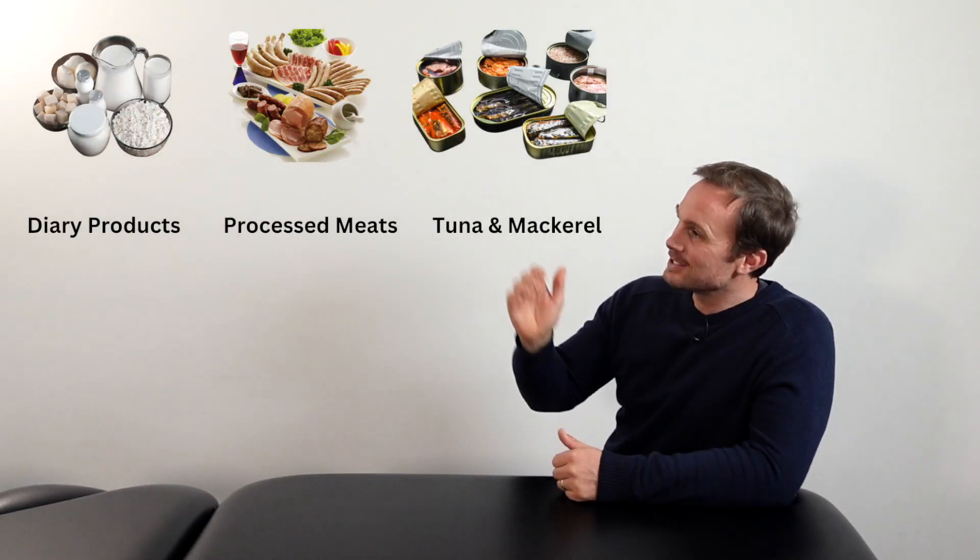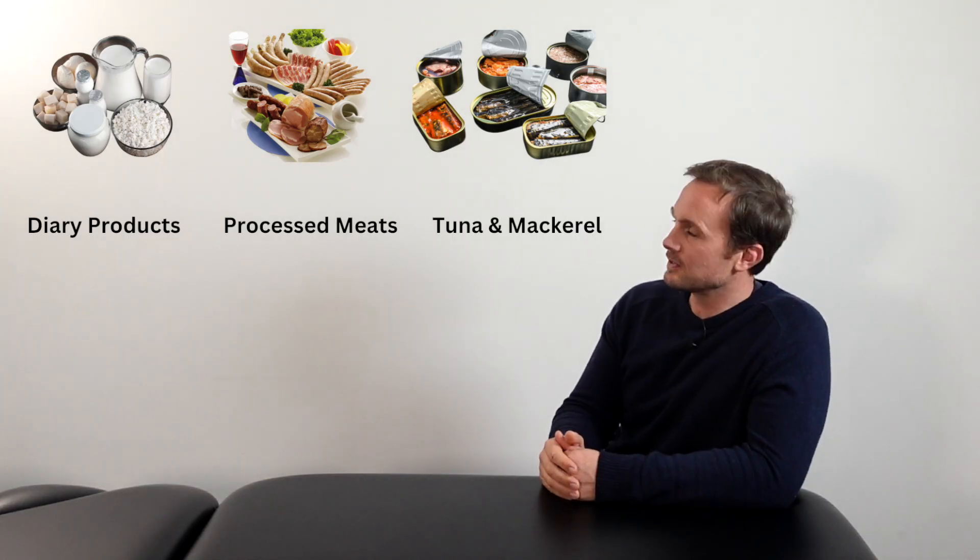Now we've reached the end of this video, I'd like to give you a call to action. Please share this video with anybody who you know who may find it helpful. Here is a list of the common food triggers that are known to cause excess mucus production for some people.